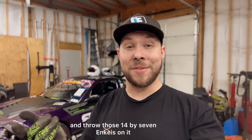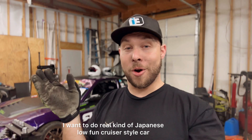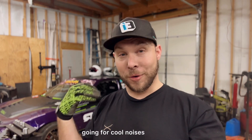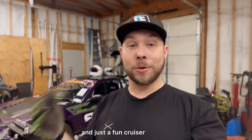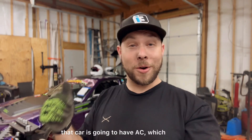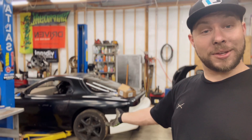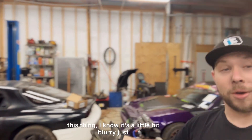I'm doing Weber side drafts, long tube header, the Vertex rep body kit, and throwing those 14 by 7 Inkies on it. I want to do a real Japanese low fun cruiser style — not going for fast, going for cool noises and just a fun cruiser. And because it has all the air conditioning components, that car is going to have AC.